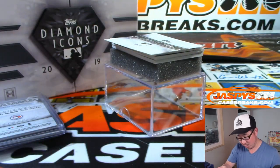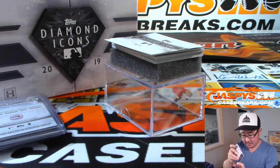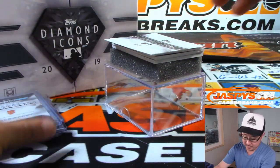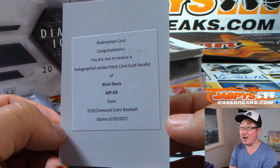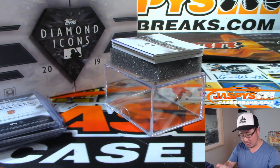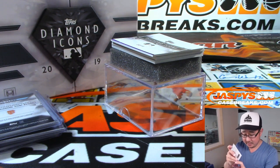Is that just one off the jersey number? Yep. Nice. Will the Thrill in red. We have a redemption — it's Chris Davis, autograph, jumbo patch card, gold parallel. Forget where the golds are numbered — number two. There's Chris Davis.